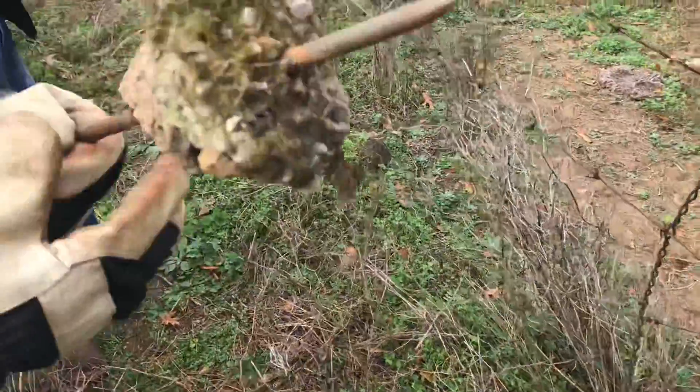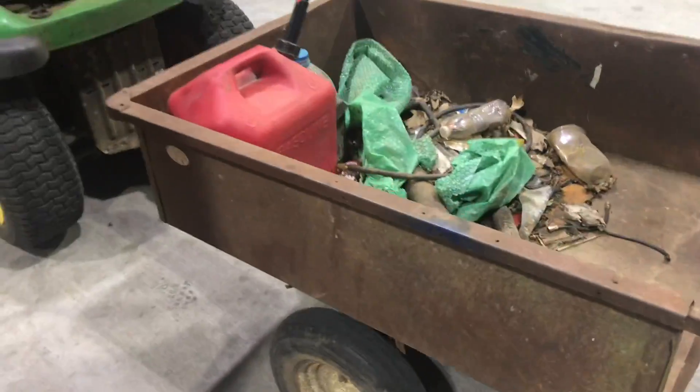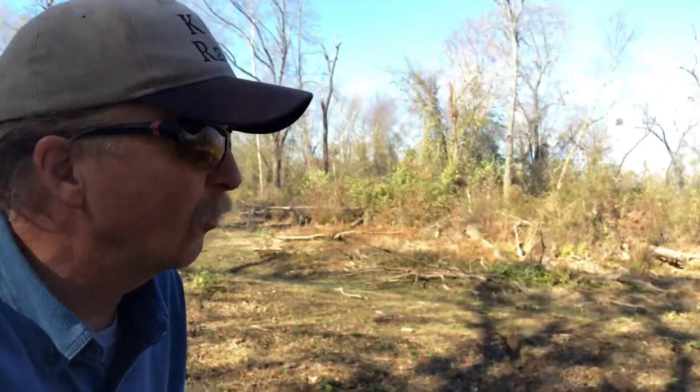So yeah, there it is — the K&J Ranch. Having a good time today, it's pretty weather again, and as long as it's nice weather we like being out and getting stuff done that we've been wanting to do for a long time. It's just a good day. This is Thursday, November the 20th or something like that.